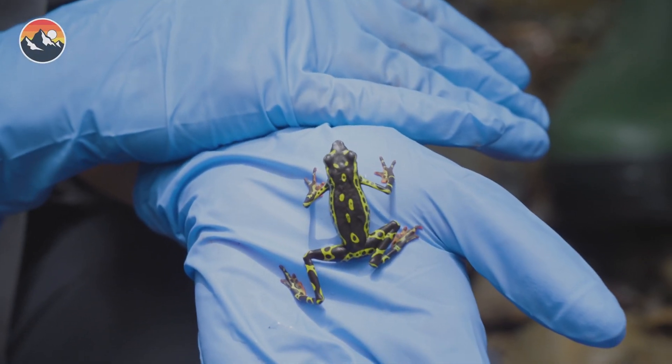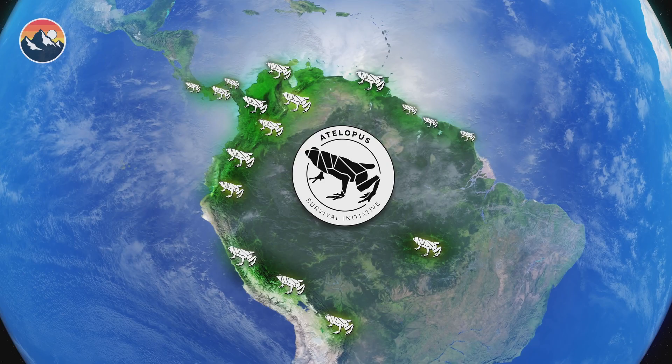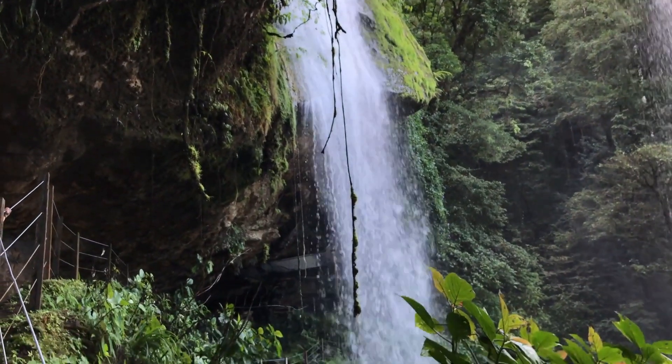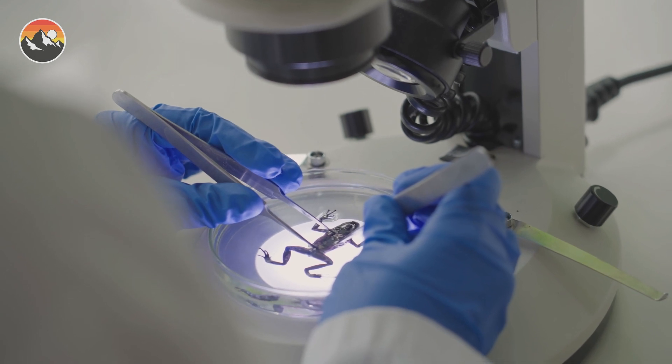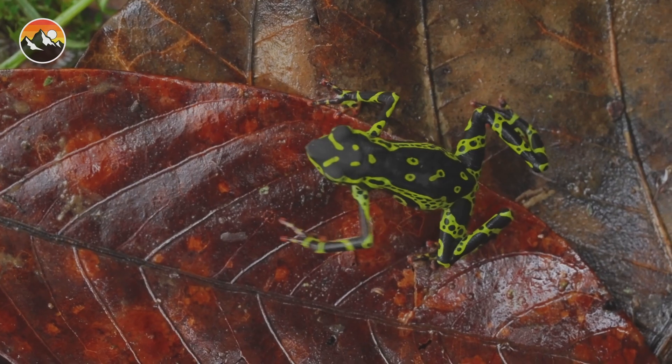So what can be done? There are several things that we can do to help save the clown frog. We can help to protect their habitat by conserving the rainforest. We can also support research that is working to find a cure for the diseases that are affecting these frogs. These efforts can help ensure that these amazing creatures stick around for generations to come.